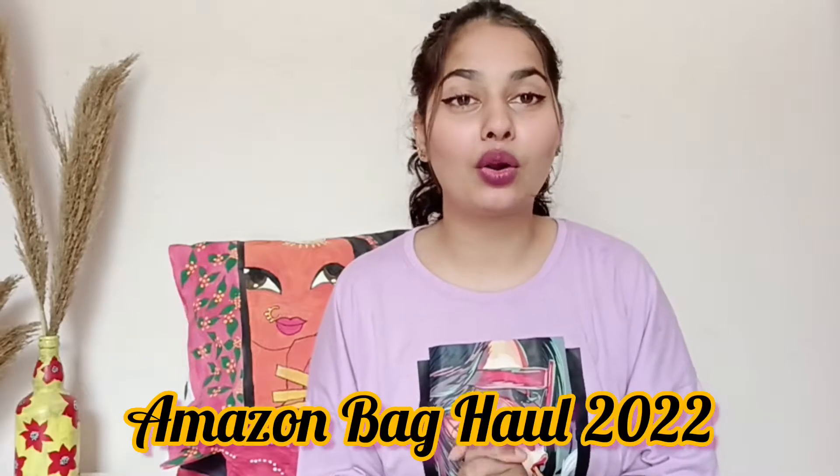Hello everyone, welcome back to my another video. How are you? I hope you guys are good. Today is your favorite video — I am going to do an Amazon bag haul under 500.